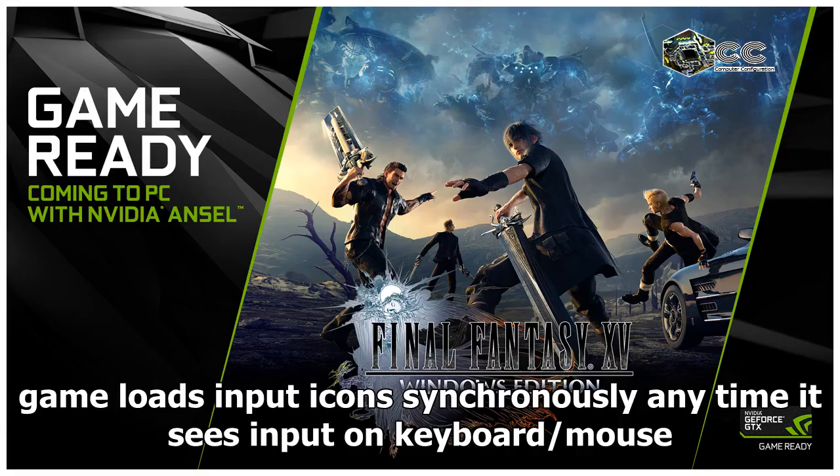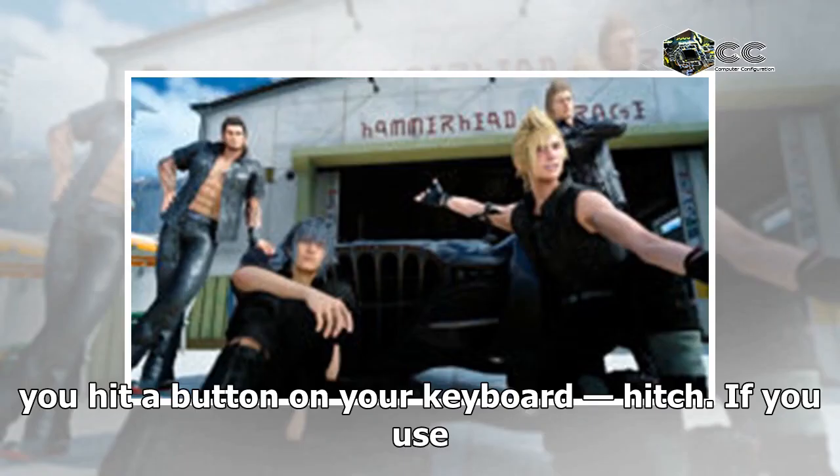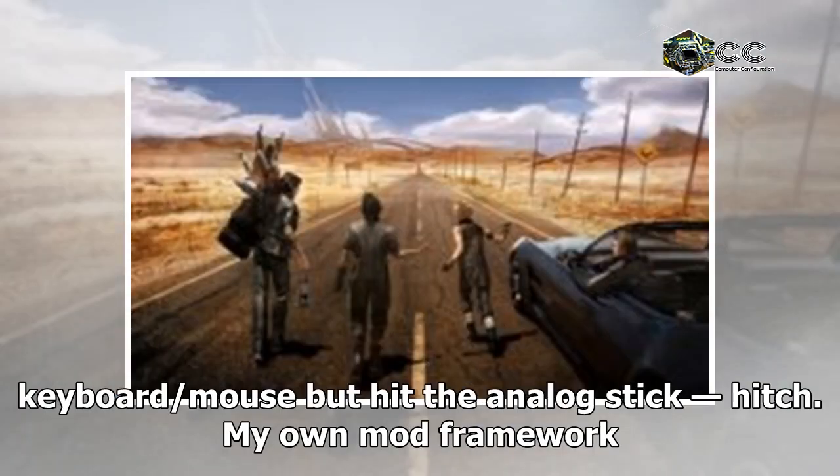It has come to my attention that the game loads input icons synchronously anytime it sees input on keyboard/mouse or gamepad. This means if you are using a gamepad generally but you hit a button on your keyboard — hitch. If you use keyboard/mouse but hit the analog stick — hitch.